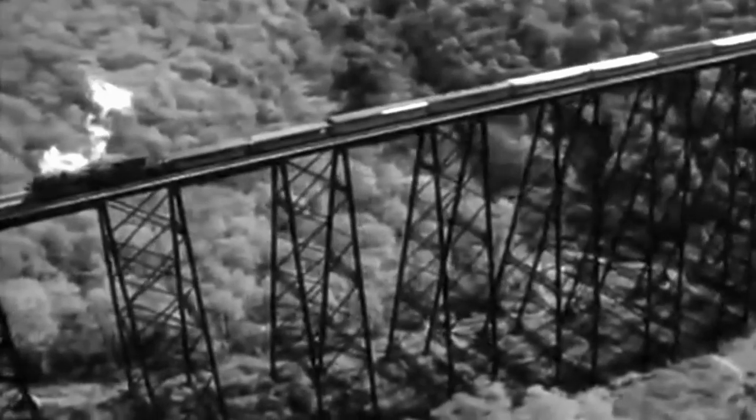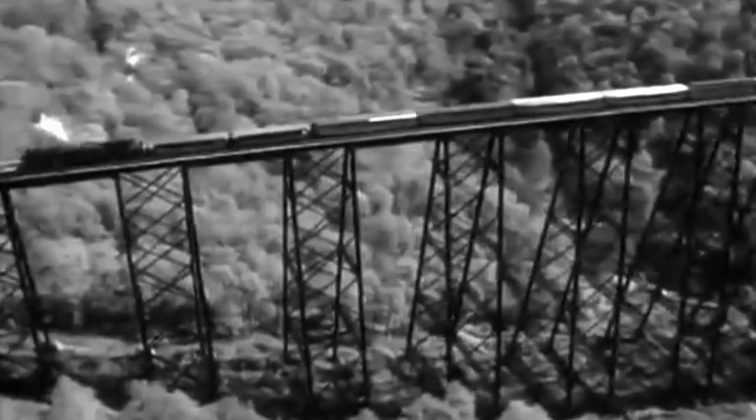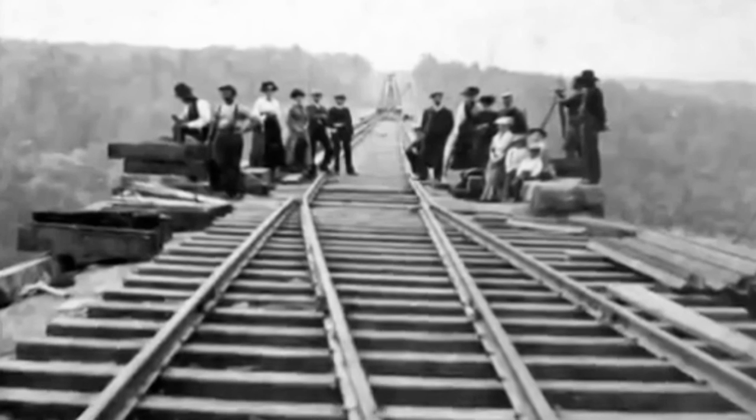Completed in 1882, at over 300 feet tall and 2,000 feet long, Kinzua Bridge was the tallest railroad bridge in the world at the time. This was pretty much the eighth wonder of the world — it was such an unbelievable achievement.